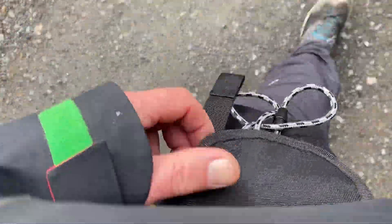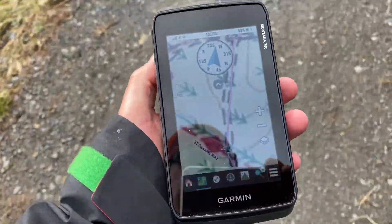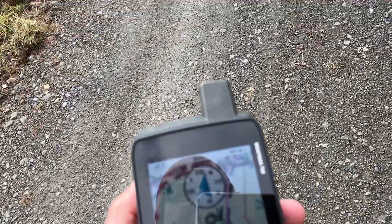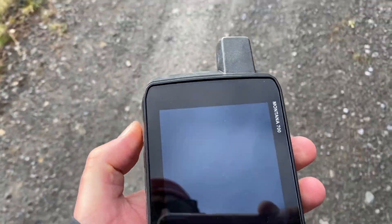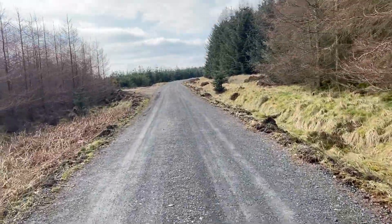We've got the audible beep - pick the GPS unit out of the case, screen's on, we've come across a waypoint. We can quickly look at the map and see we're carrying on along this path. It'll be a little while before we hit the next waypoint at the top of the page. Then just double tap - screen off - back in the case, and enjoy your walk. That's how you use the GPS to complement the walking experience.